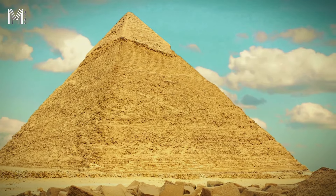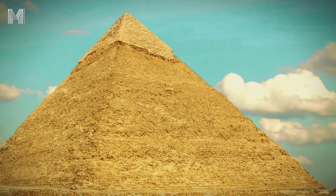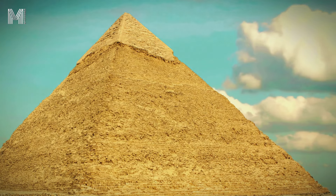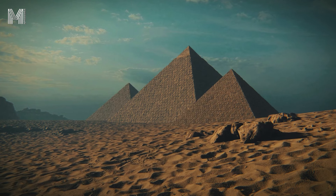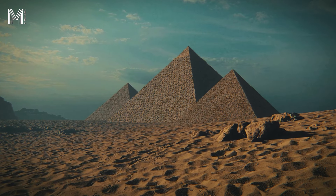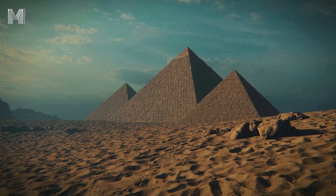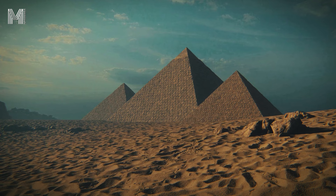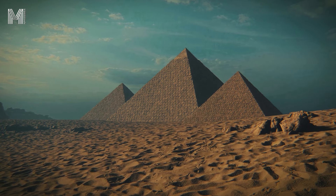Imagine yourself in ancient Egypt, about 4,500 years ago, where the pyramids were starting to take shape under the scorching sky. Without the modern tools we have today, the ancient Egyptians relied on human labor and ingenious methods to construct these enormous structures. The question arises: how did they manage to extract and transport stone blocks weighing up to 70 tons over long distances? The process began in the quarries.